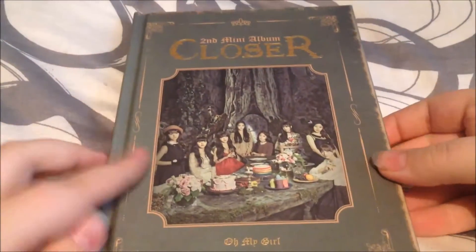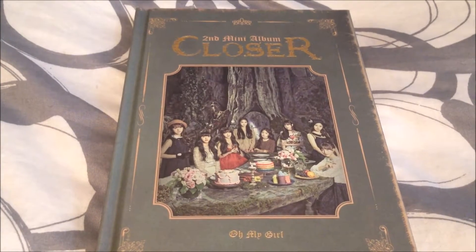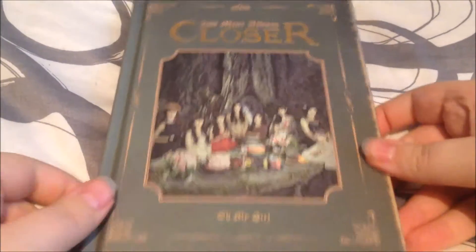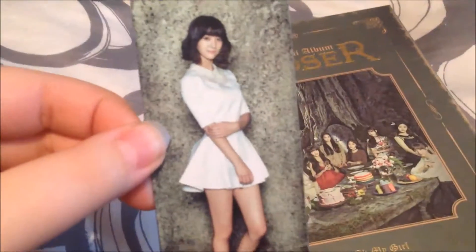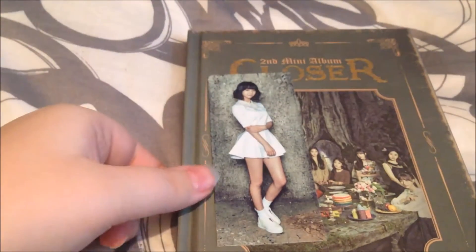Then there's Oh My Girl's Closer, which I've been wanting to buy. I didn't know if I wanted to buy that or Pink Ocean first — I ended up going for Pink Ocean, but I'm really happy with this. I really like this album. It's really cool. And for the photocard — I think it's called a bookmark thing — I got Benny's again. I'm so happy, she's my bias. I can't believe I've gotten her in both of the Oh My Girl albums I've gotten.